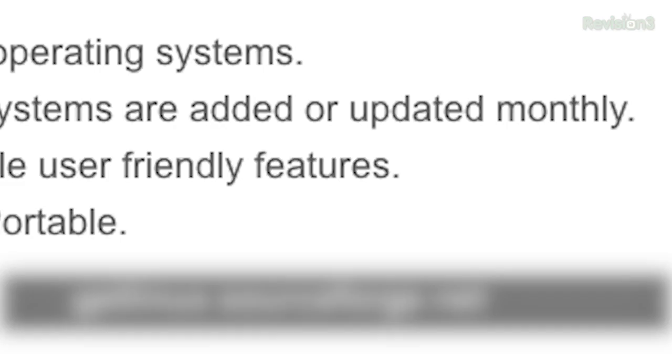I'm Shannon Morse, and today I'm checking out GetLinux — to actually, GetLinux. That's kind of meta, isn't it? Anyway, GetLinux is a free and open-source portable tool made by DevFire, and it's used to obtain the newest and the coolest in the Linux distro world.